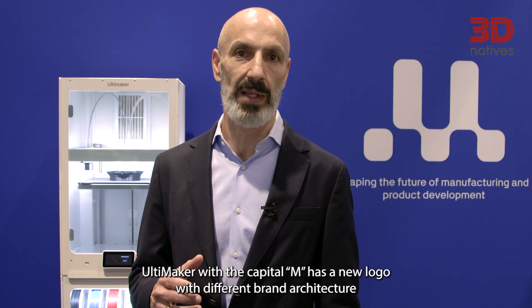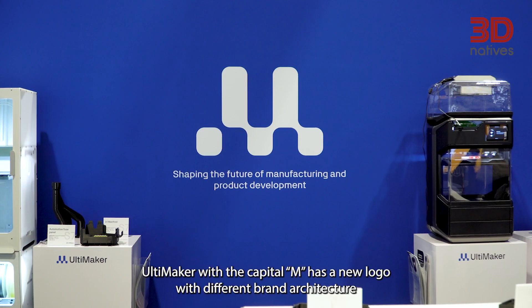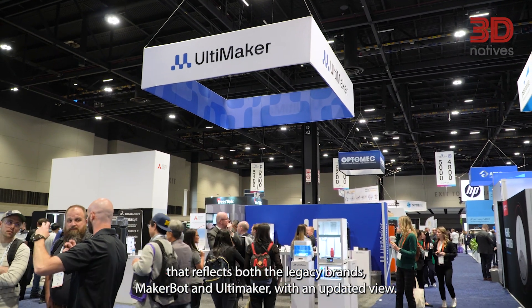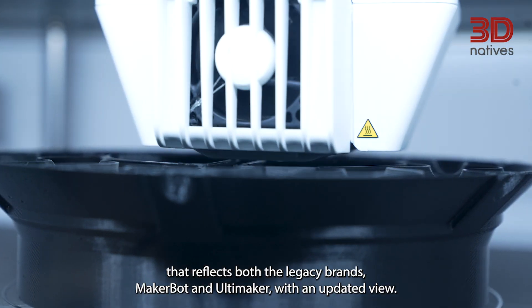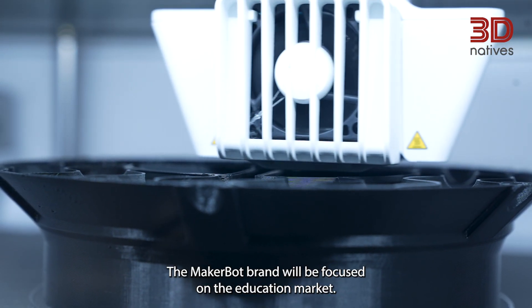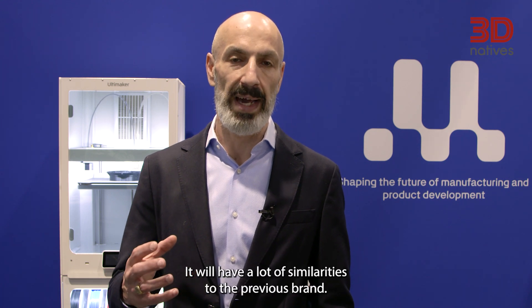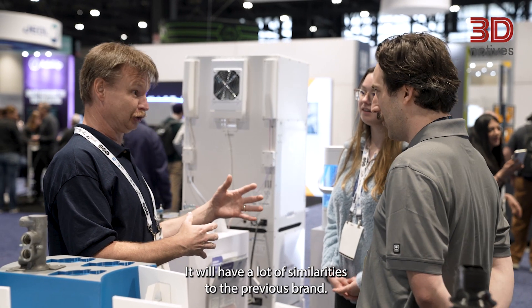Ultimaker with the capital merge has a new logo with a different brand architecture that reflects both the legacy brands, MakerBot and Ultimaker, with an updated view. The MakerBot brand will be focused on the education market and will have a long similarity to the previous brand.